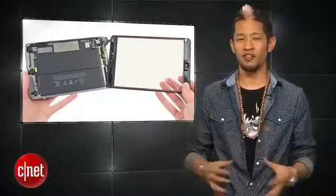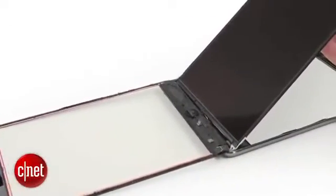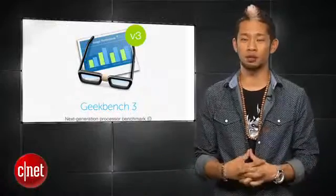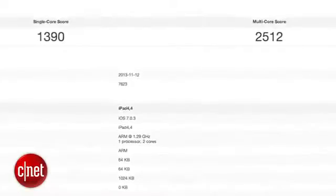The 2048 by 1536 resolution display used from this initial launch batch is from LG, with a significantly larger battery that supports the Retina display and offers the same roughly 10-hour battery life. Also, according to Geekbench 3 benchmarks, the iPad mini Retina brings five times the performance compared to the original mini, which is just a huge jump.